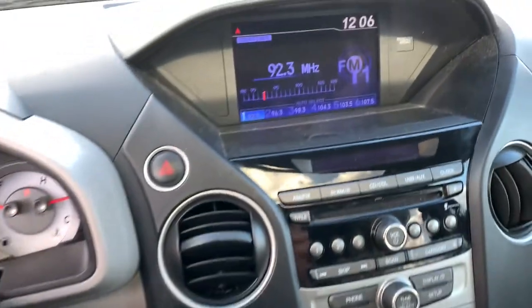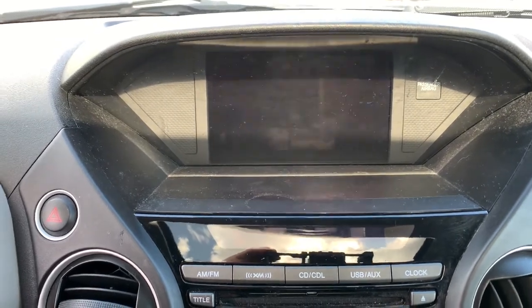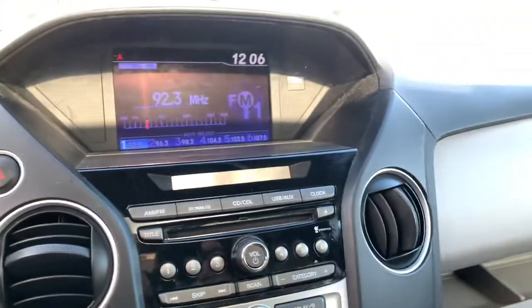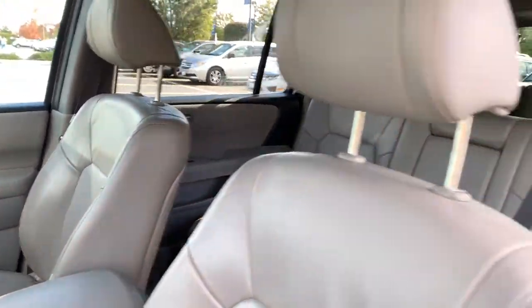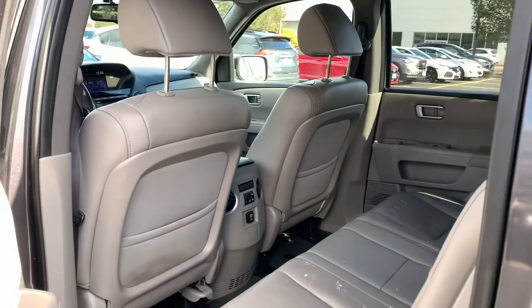These are just some of the great options this vehicle comes with: sunroof, power liftgate, electronic stability control, steering wheel audio controls, third-row seat, trip computer, auxiliary audio input, power windows, bucket seats, and four-wheel disc brakes.